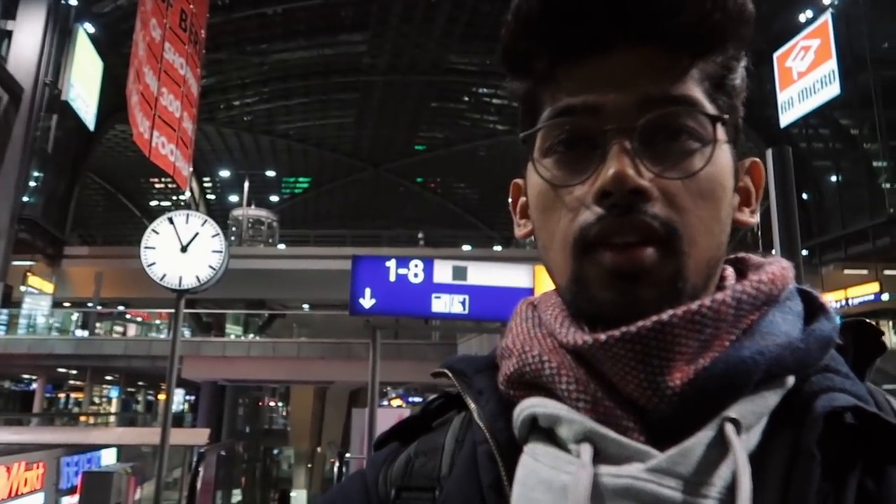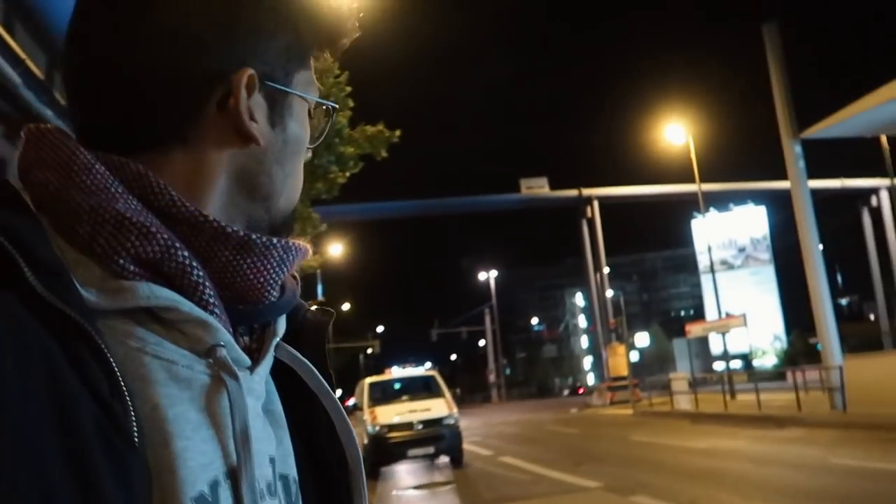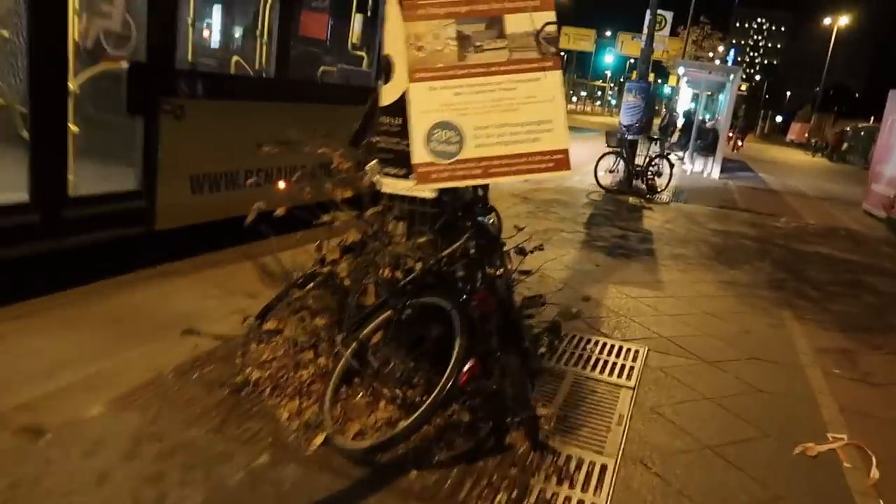Going out of Hauptbahnhof — let me show you the time — it's going to be 1 AM. Let me figure out my bus stop. There are multiple bus stops. This is the bus I have to take, coming in the next 10 minutes. I think my bus has arrived — yes, that's my bus, coming right behind me. I've got to run!